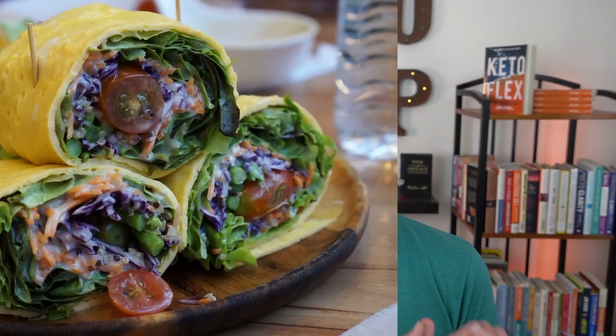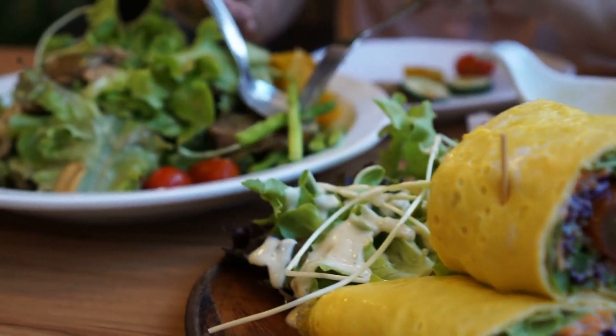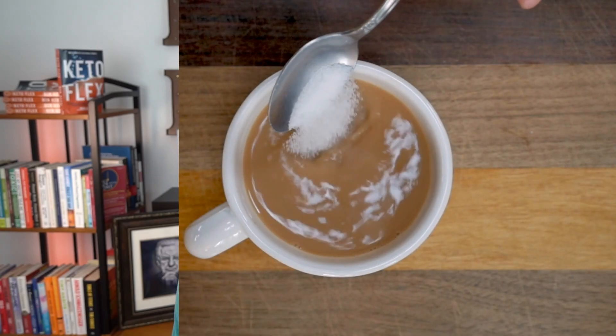My name is Ben Azadi. I'm the best-selling author of Ketoflex and the founder of Ketocamp. The average American is consuming around 300 grams of carbs per day. But the optimal way the human body wants to function is pretty much one teaspoon of sugar in the bloodstream, which equates to about 80 milligrams per deciliter. When somebody is constantly eating high carbohydrates and elevating their glucose and insulin, symptoms start to manifest. We're going to outline nine specific symptoms to pay attention to.